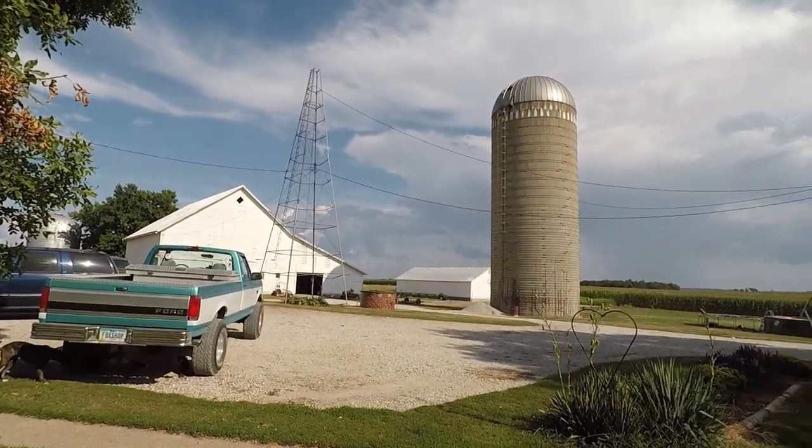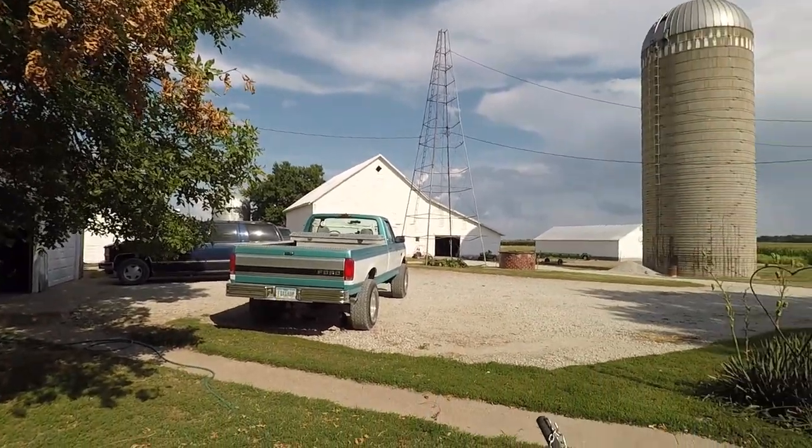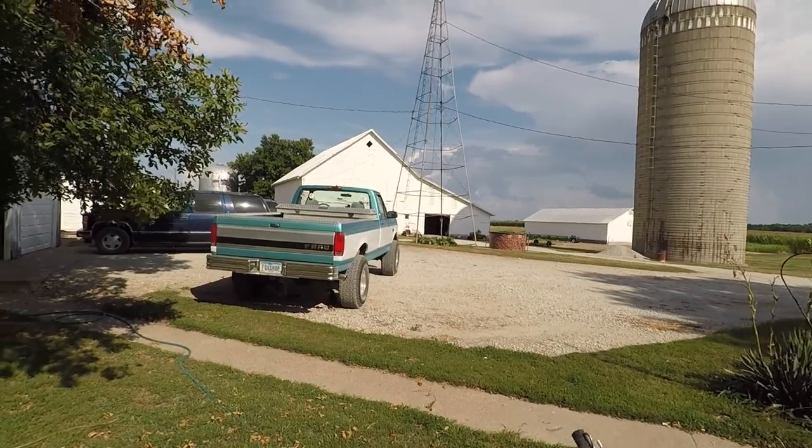I'm not sure how the wind noise is either, so this video may not work. About 80 degrees out right now, light wind. Actually, this is as windy as it's been all day, but probably just enough to disturb the audio on the camera.